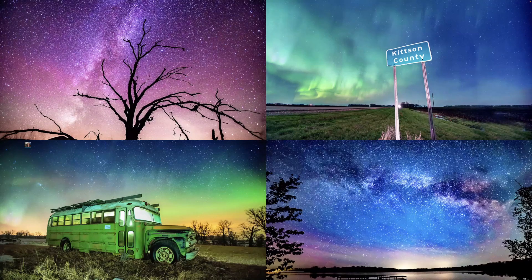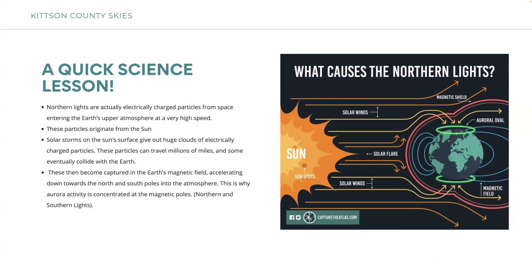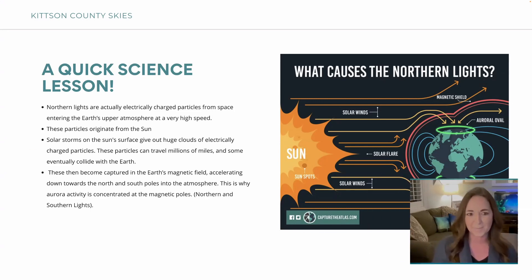I wanted to start with a quick science lesson because people are curious what the Northern Lights actually are and how you know when they're happening. They're electrically charged particles from space entering Earth's upper atmosphere at a very high speed. These come from the sun — solar storms on the sun's surface give out huge clouds of electrically charged particles that travel millions of miles. They collide with Earth, become captured in Earth's magnetic field, and accelerate down towards the north and south poles. That's why we say 'Northern Lights' — and there are southern lights as well.